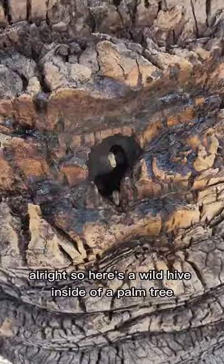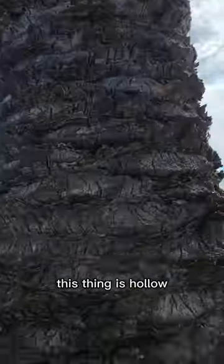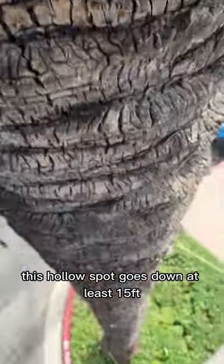Here's a wild hive inside of a palm tree. This thing is hollow — this hollow spot goes down at least 15 feet.